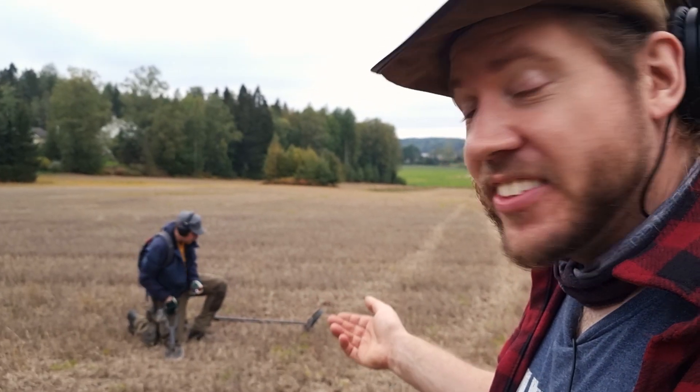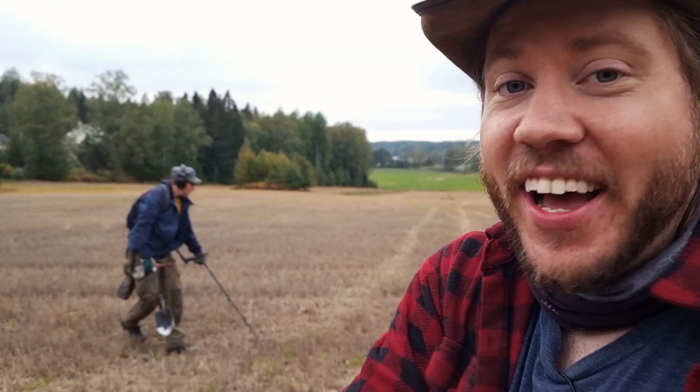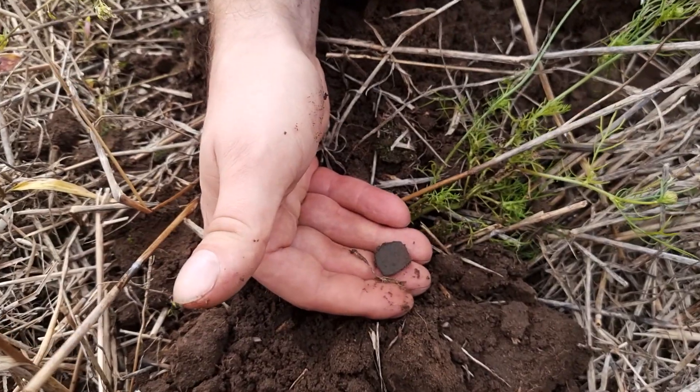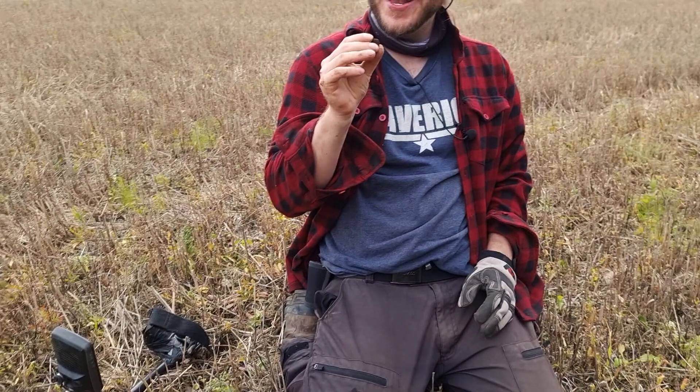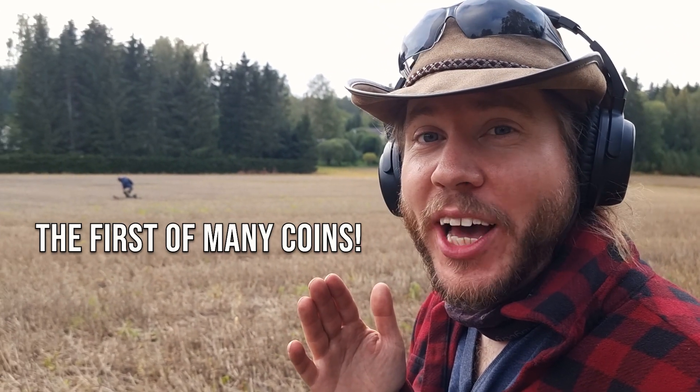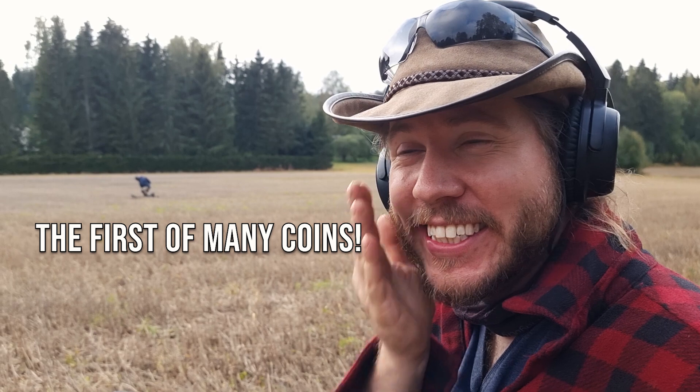Hendrik has several good signals close to each other and he promised coins again. Jackpot in the hole — that's a coin hoard from the 1500s spread out here. I think I just pulled out a 1500s coin. I'm quite certain it's a square one. Let's dive in.